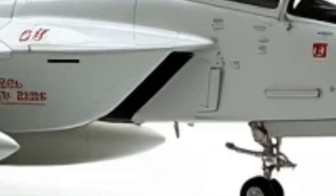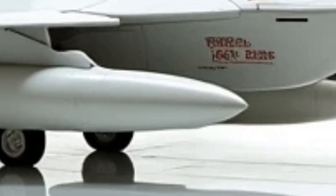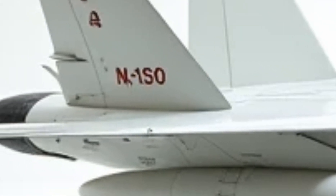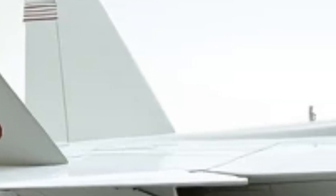Another hidden gem is its stealth-enhanced airframe. While the classic Tomcat wasn't designed with stealth in mind, the 2026 version incorporates radar-absorbent materials and a reshaped fuselage to significantly reduce its radar cross-section. This means it can operate closer to enemy territory without detection.